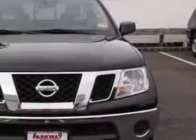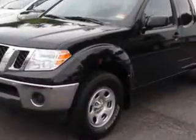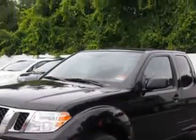Parkway Toyota knows you want more in a car. You expect the best from your vehicle. Imagine driving this Super Black 2010 Nissan Frontier King Cab 4x4, equipped with a 6-cylinder engine and an automatic transmission.